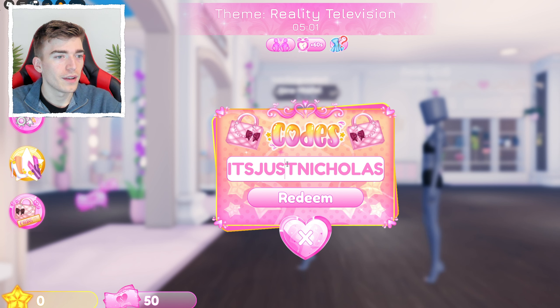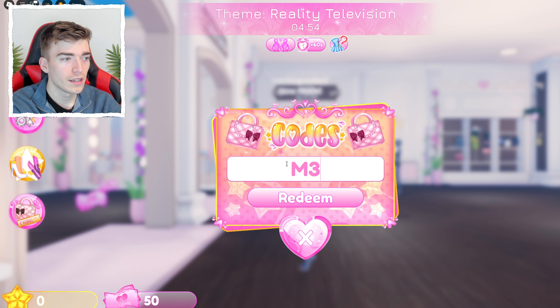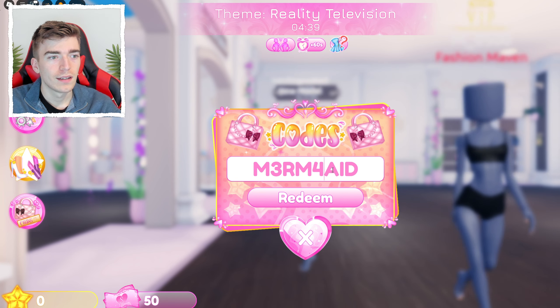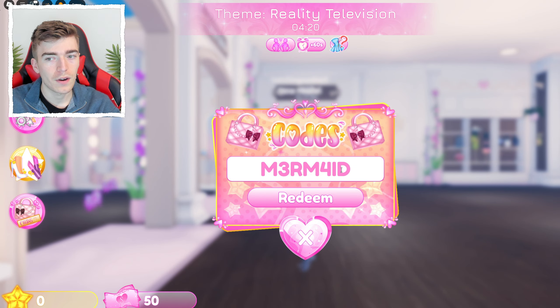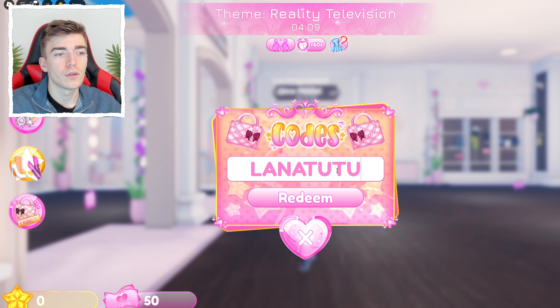The next code is M3RM4ID — capital M, the number three, then R, M, then the number four, then A, I, D. It spells 'mermaid' with E replaced by three and A replaced by four. Hit redeem and you get a mermaid's tail with a fin and a matching upper body piece — this looks like it should cost Robux. Make sure that's a four and a three with the rest as letters.